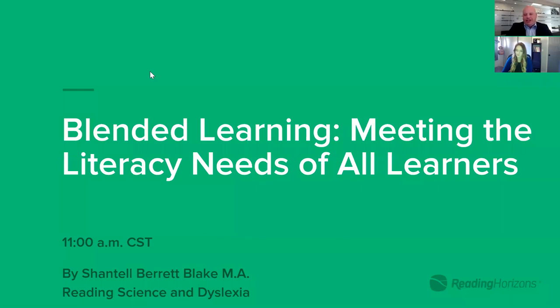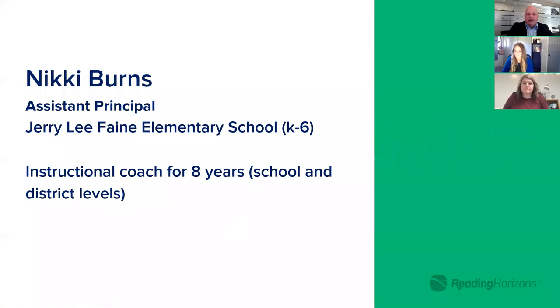Welcome everyone to Blended Learning: Meeting the Literacy Needs of All Learners. It's a pleasure to have you here with us. Before we get started, I would like to introduce you to Nikki Burns. Nikki is an administrator at Fane Elementary School, a program specialist, and a long-time user of Reading Horizons Blended Learning curriculum with some wonderful experiences.